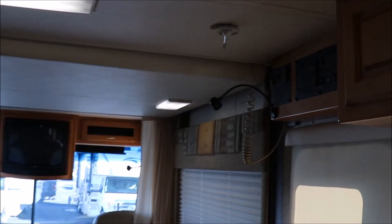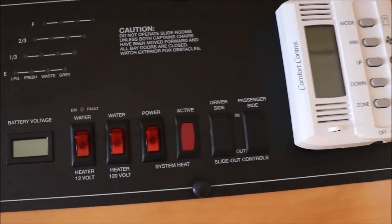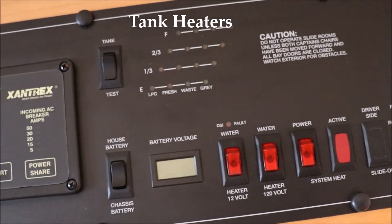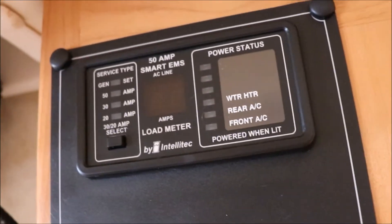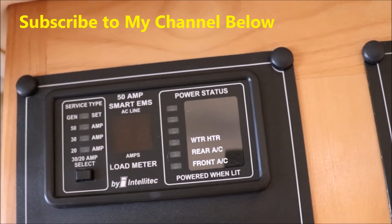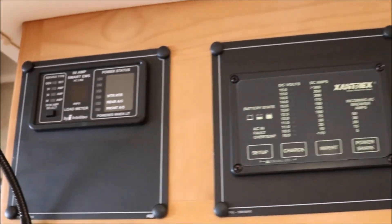One other thing I want to show you is your control center. This is where you control your heating and AC. It does have water tank heaters on it. You can check your house batteries, check your tanks, and check the state of your batteries. It does have a charger already on there, and this one has an EMS. So if you're plugged into 30 amp, it's going to manage your system and you don't have to worry about throwing breakers.